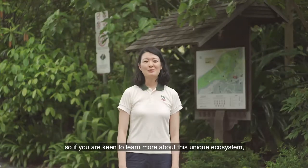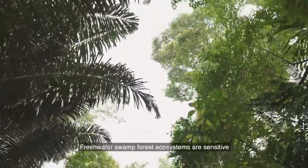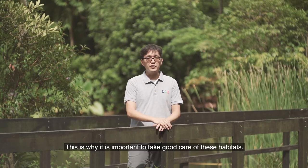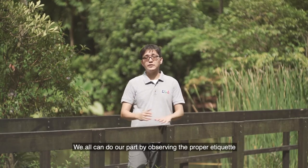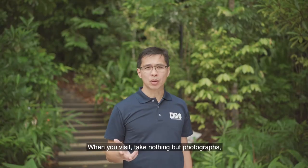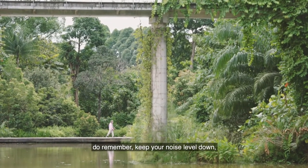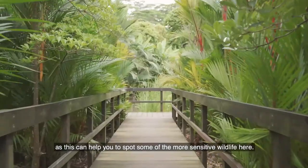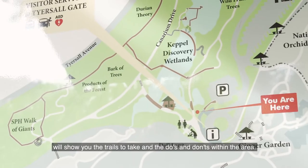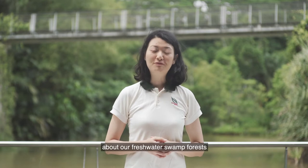The Learning Forest is accessible to the public, so if you're keen to learn more about this unique ecosystem, do pop by for a visit. Freshwater swamp forest ecosystems are sensitive to external disturbances and developments that can threaten the plant and animal species found there. This is why it is important to take good care of these habitats. We all can do our part by observing proper etiquette when visiting our parks and gardens: take nothing but photographs and leave nothing but footprints. Keep your noise level down and stay on designated trails, as this can help you spot some of the more sensitive wildlife here. The map box at the entrance of the Learning Forest will show you the trails and the dos and don'ts within the area. Thank you for coming along with us today. We hope you've had an enjoyable time learning about our freshwater swamp forests, and we hope to see you again soon.